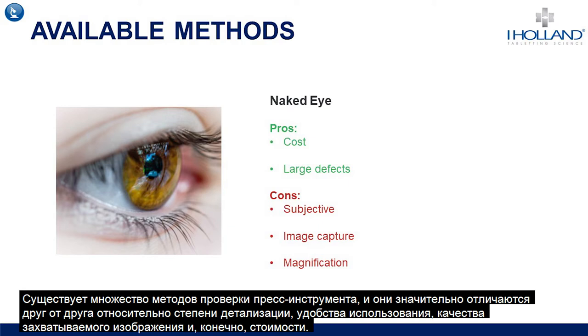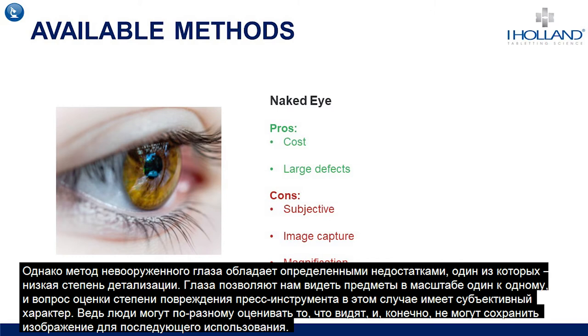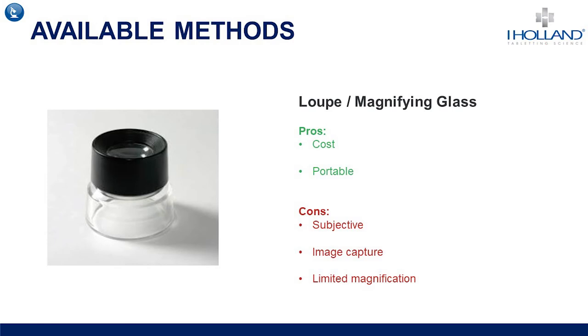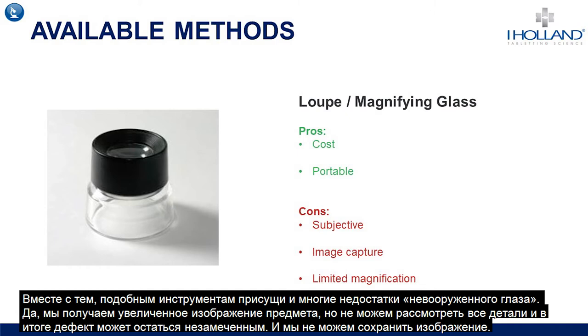There are many different methods available for tooling assessment, varying substantially in levels of magnification, ease of use, image capture and price. One of the first methods is the naked eye which, when experienced and trained, can be very good for detecting large defects on tooling. However, objects can only be seen at a one-to-one scale and findings can be subjective, and of course no image can be captured. Loops and magnifying glasses offer some magnification — typically no more than 10 times — and are portable and easily taken to the press room, but they still cannot spot everything and there is no method of image capture.